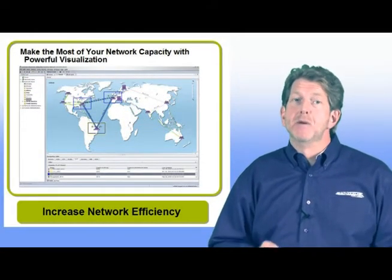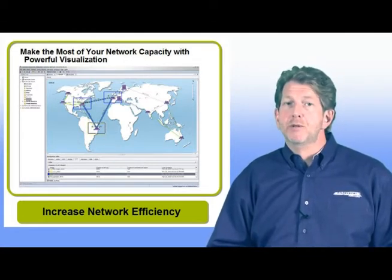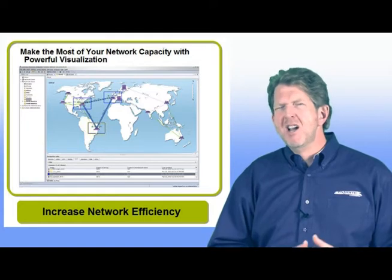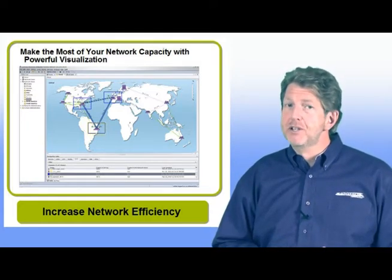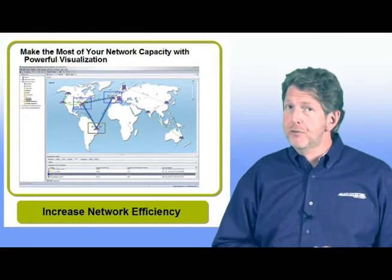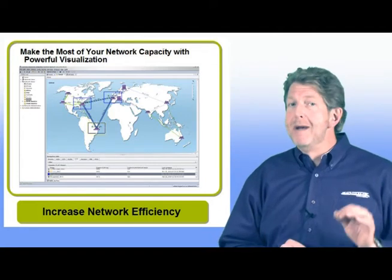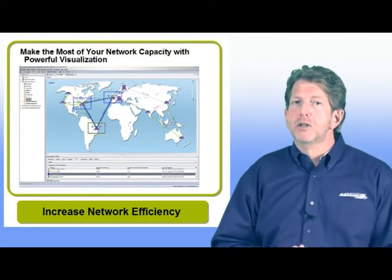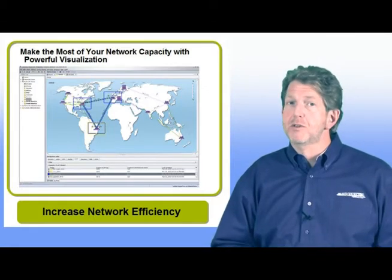Finally, service engineering is focused on maximizing the efficiency of the network. Traditional element management tools help with traffic engineering, but don't really focus on service engineering. Service management software focuses on service engineering by helping network operators visualize their networks with an eye towards maximizing the number of high-value services that can be offered from the network without impacting service quality.